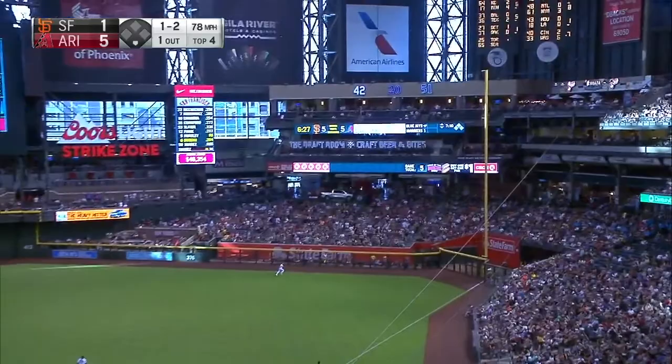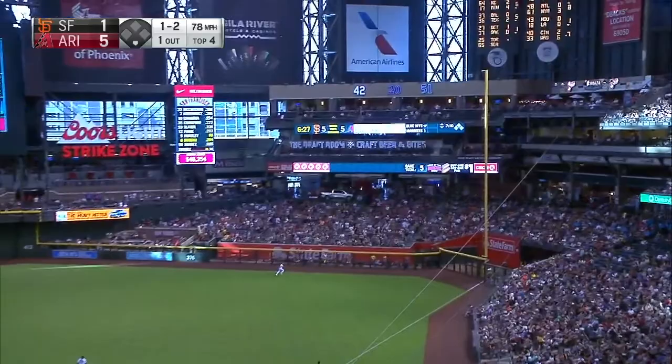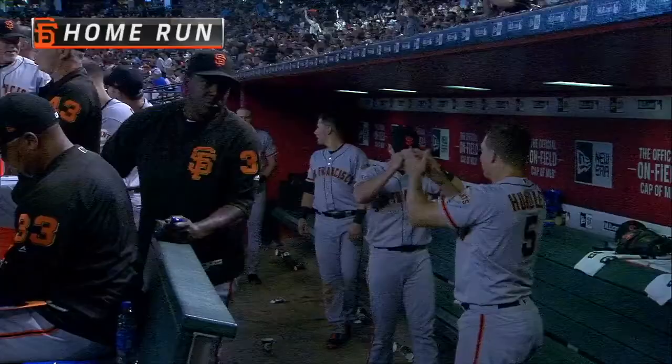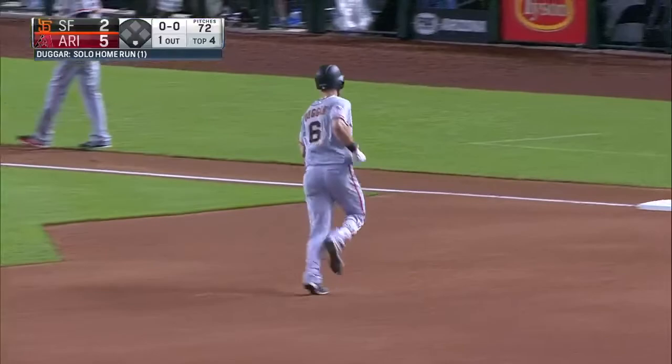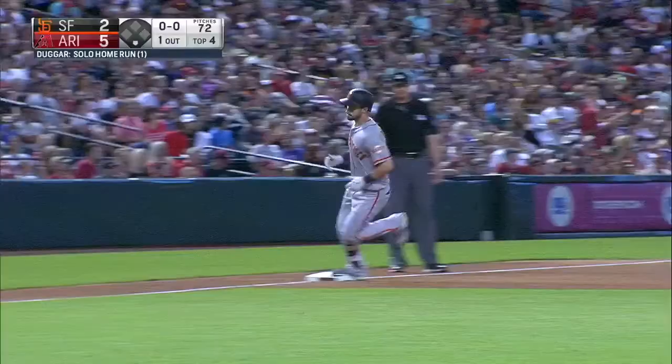High fly ball to right. Sousa back. Out of here. His first big league home run. It's five to two. All right, you're on the board, kid.